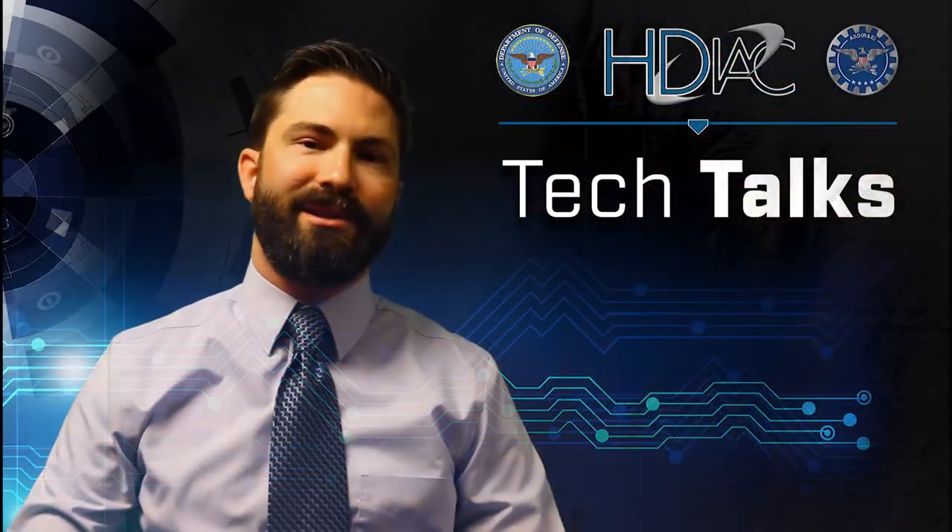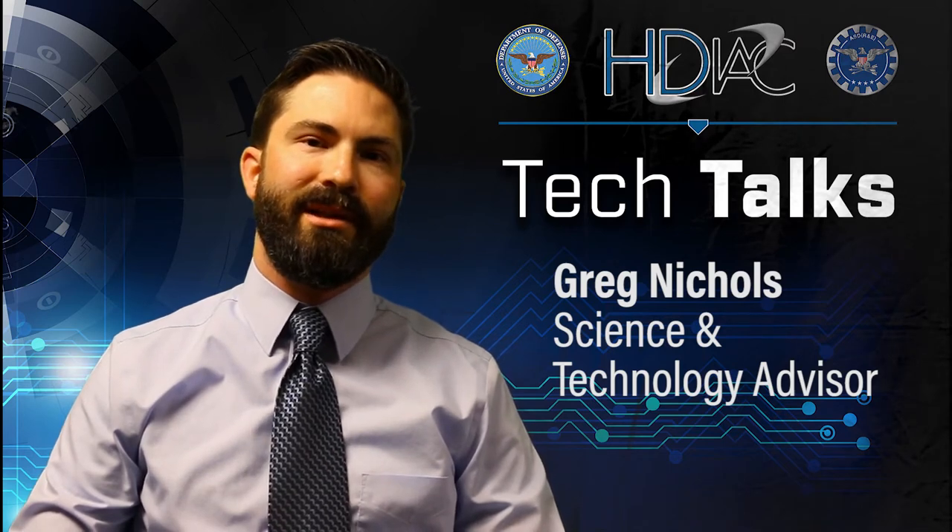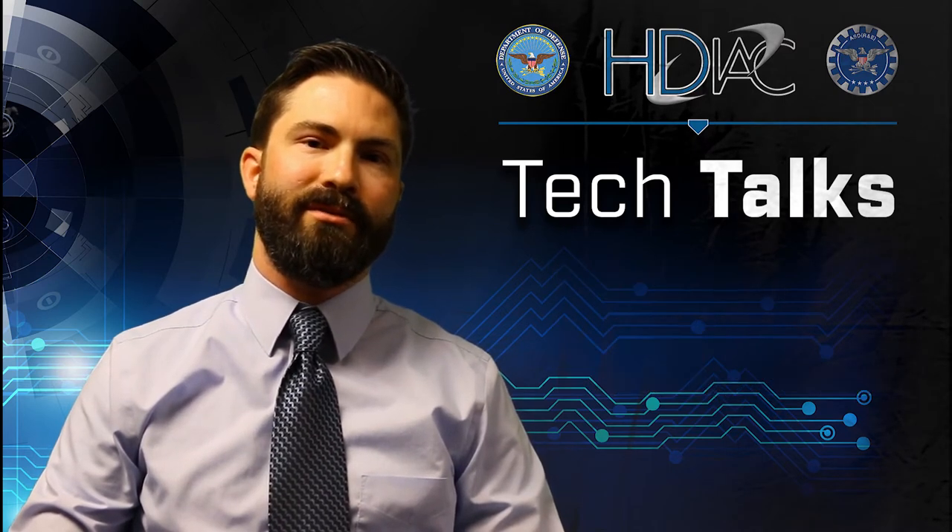Hello, I'm Greg Nichols, the Science and Technology Advisor for the Homeland Defense and Security Information Analysis Center. Today we're going to talk about uses of alternative energy and infrastructure.